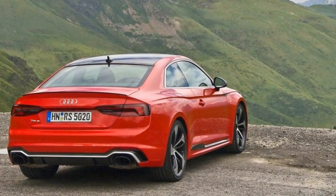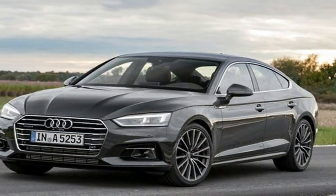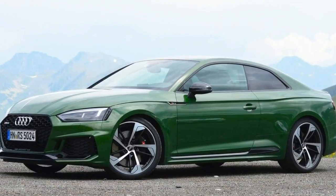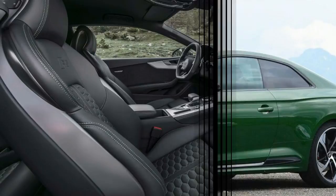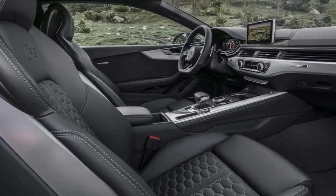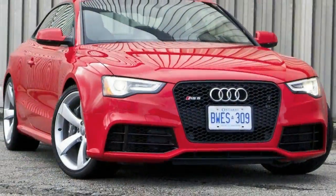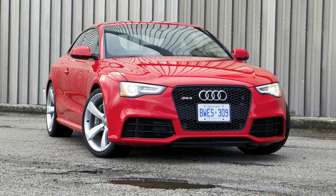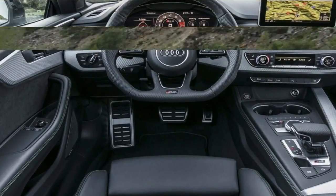The RS5 comes with a twin-turbocharged 2.9-liter V6, taking the place of the particularly sonorous naturally aspirated 4.2-liter V8 from the previous generation. The V6 may be down two cylinders, but horsepower is unchanged at 450, and the turbos increase torque from 317 pound-feet to a far meatier 443 pound-feet, also pushing the output peaks further down the rev range. Max power is available at 6,700 rpm, 1,550 lower than before, and peak torque comes online at 1,900 rpm.